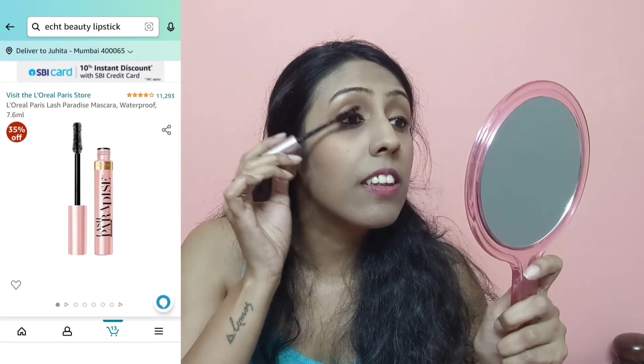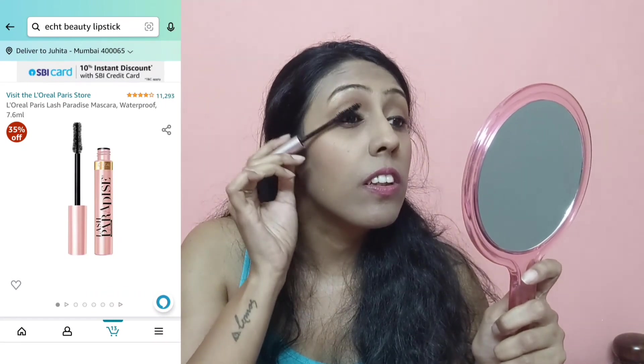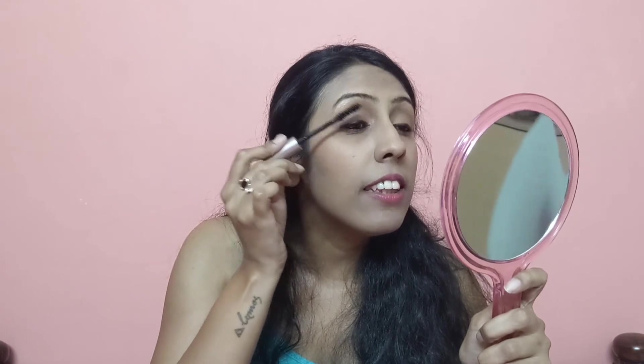For mascara I bought the L'Oreal Paris Lash Paradise Mascara — it's waterproof, very easy to use, and you don't need a curler. It was available at a great discount during the Amazon spring summer sale. I think I got it for about 500 rupees, which is a great price for this product.